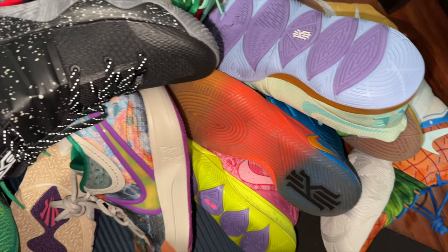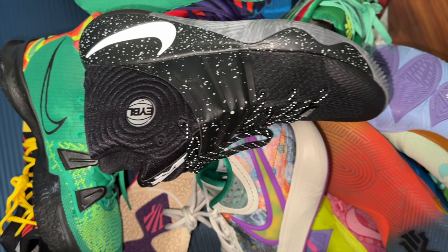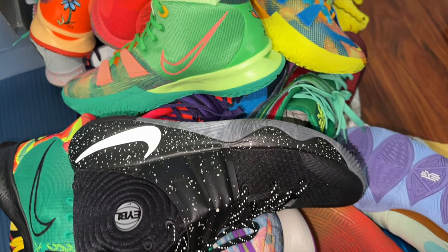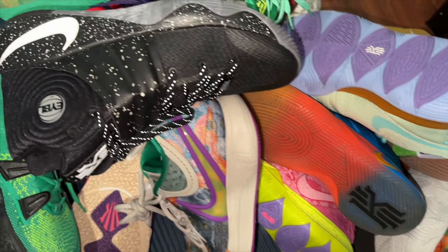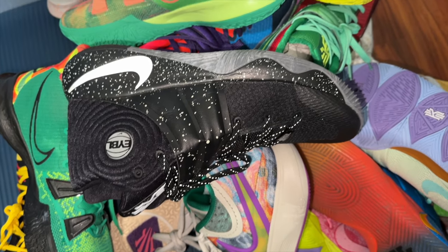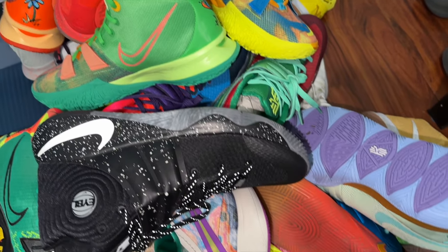Out of every single Kyrie Irving shoe in my collection, let me know which one is your favorite. Also leave a comment letting me know which pair or colorway I'm missing that I should add — there are so many great Kyrie Lows, Kyrie 7s, 5s, 3s, and I don't even have the Kyrie 1s. I am planning to add more pairs to the collection soon. Follow me on all socials at DGHoops, like, comment, and subscribe — especially if you made it this far. We'll catch you guys in the next one. Peace!